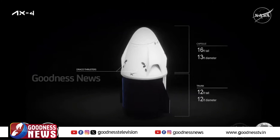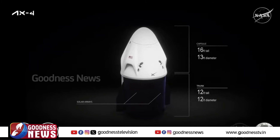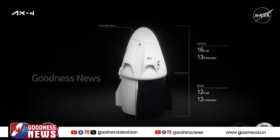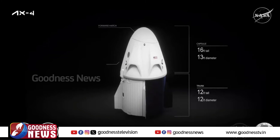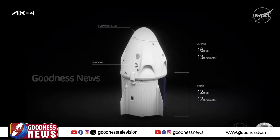Prior to Axiom Mission 4, SpaceX successfully completed 52 flights of Dragon to and from orbit since 2010, including 47 trips to the International Space Station. Axiom Mission 4 is SpaceX's 18th human spaceflight mission, and before Axiom Mission 4, SpaceX had flown 66 crew members — meaning this mission brings that count to 70.